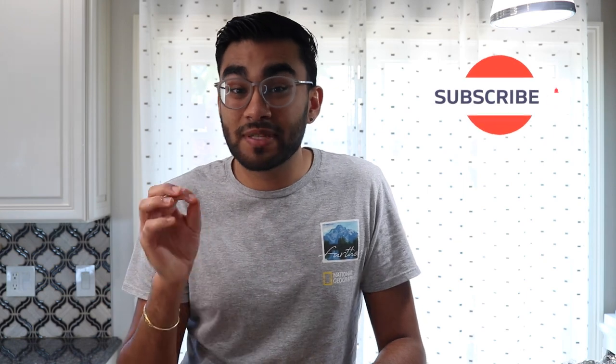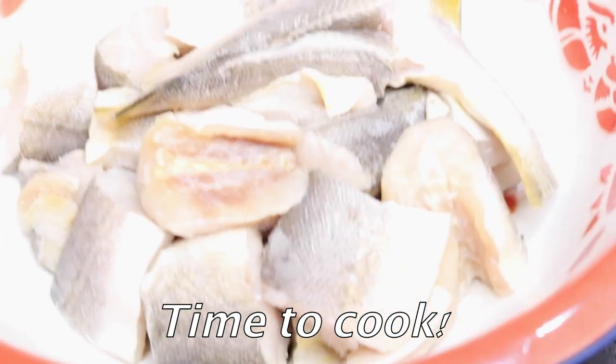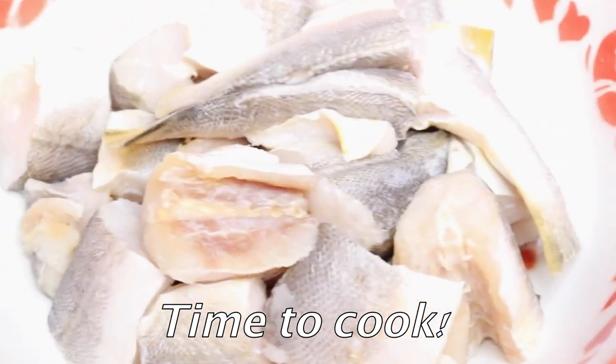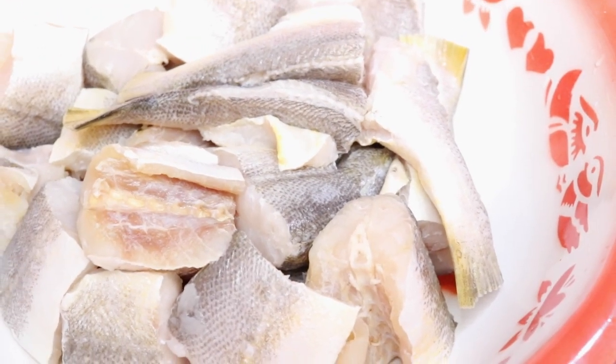I'm going to be doing a bangamere curry recipe. Now everybody usually associates bangamere with being fried and either eaten with dal and rice, dipped in pepper sauce and ketchup, or filleted and put into a sandwich. But in today's video I'm going to be doing a bangamere curry recipe. Grammy went ahead and cleaned the bangamere — she cut it into pieces, removed the scales, and washed it really well with some lime juice and some flour.